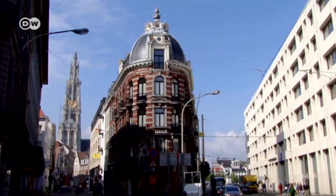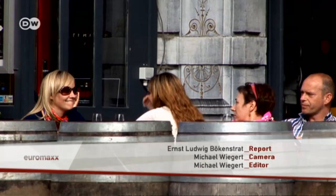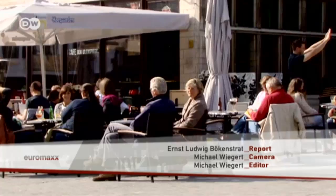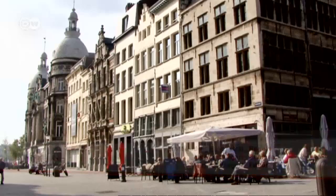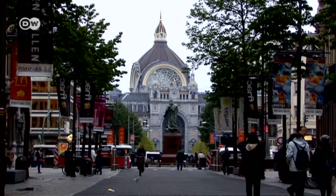Antwerp's architecture also draws visitors from around the globe. They enjoy relaxing in the city's many cafes. Antwerp isn't just a port city — it is also home to one of Europe's most beautiful railway stations.